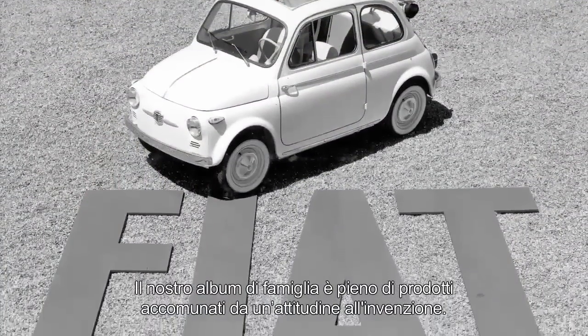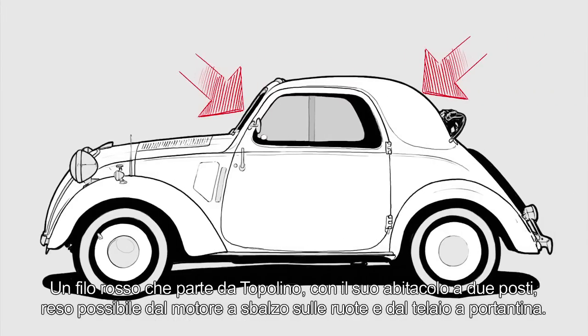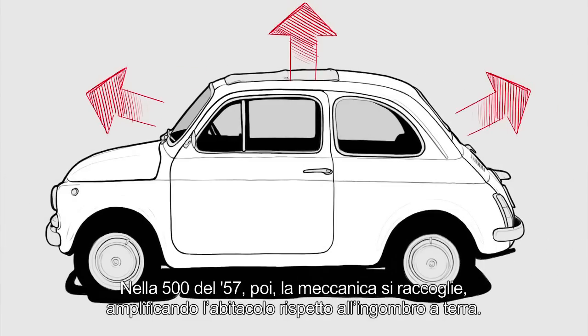The 500L is a noble expression of the DNA and past of the brand. Our family album is full of products united by an attitude toward invention. This thread starts with the Topolino and its two-seat cabin, made possible by the engine mounted over the front wheels and a sedan chassis. On the 500 from 1957, the machinery became more compact, expanding the cabin with respect to the footprint.